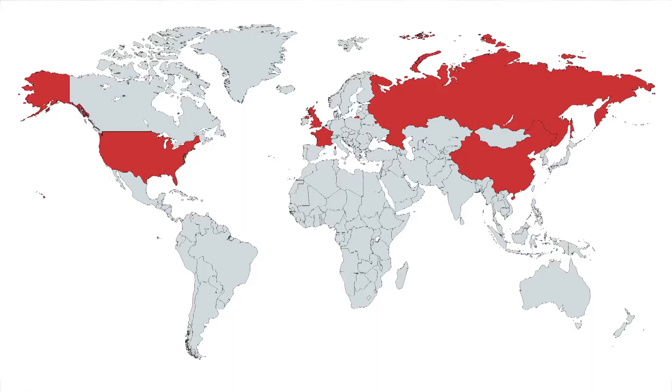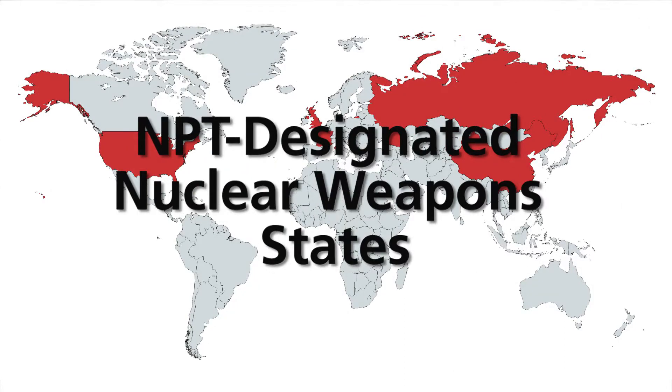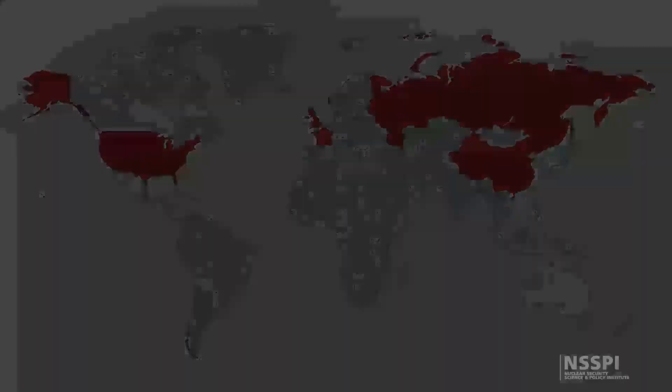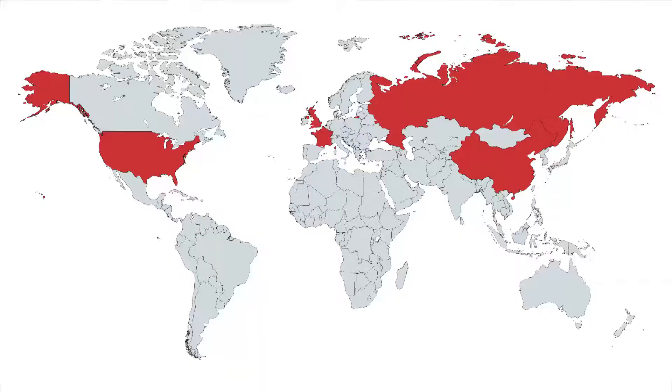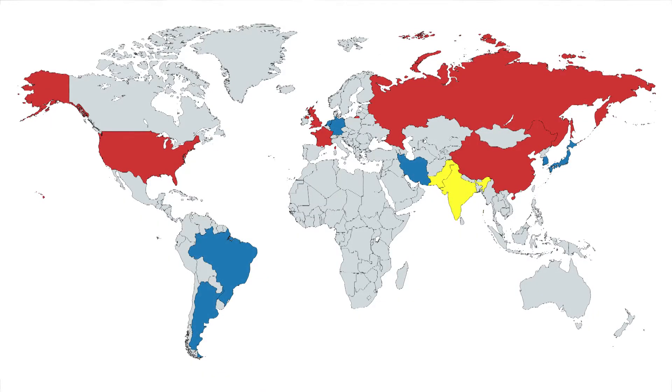Until the mid-1970s, a few nuclear weapon states monopolized the supply of enrichment services for commercial purposes. However, once gas centrifuge technology made enrichment capabilities more accessible, it became obvious that the non-nuclear weapon states would seek to acquire their own independent enrichment capabilities based on centrifuge technology. These facilities would obviously have to be placed under safeguards.